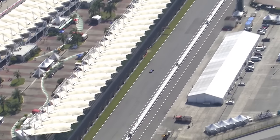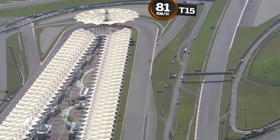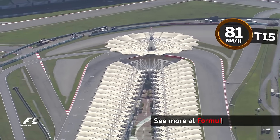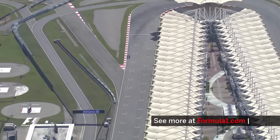The final corner, Turn 15, has had its entry kerb and camber modified for 2016, but it remains a 180-degree left hander taken at 81kmh in third gear and is the final overtaking place on the lap of the Malaysian Grand Prix.